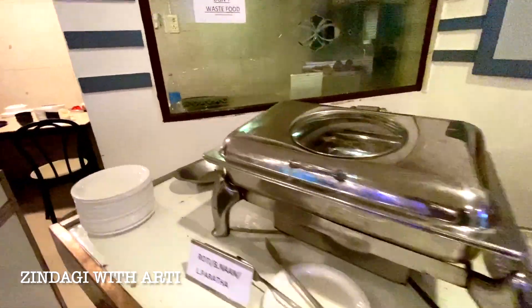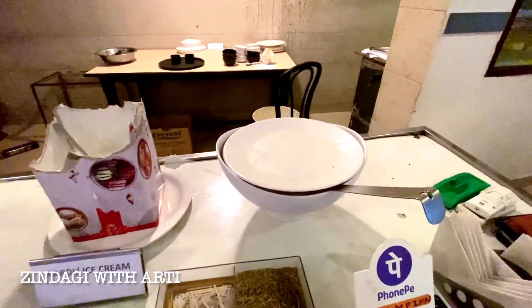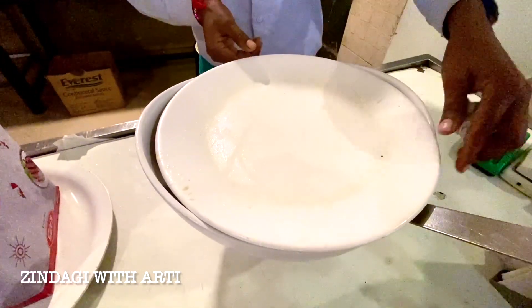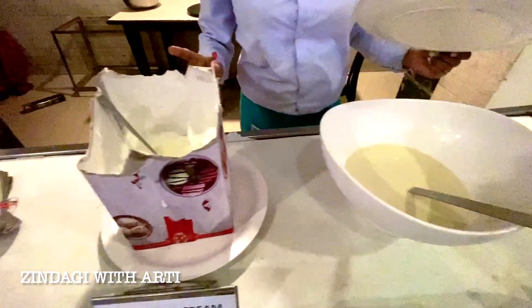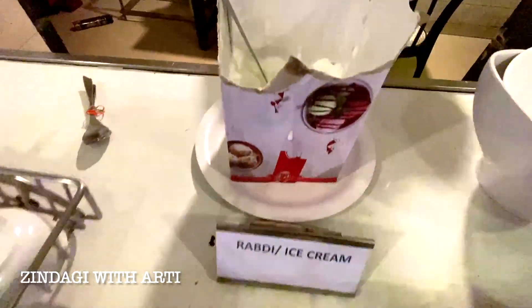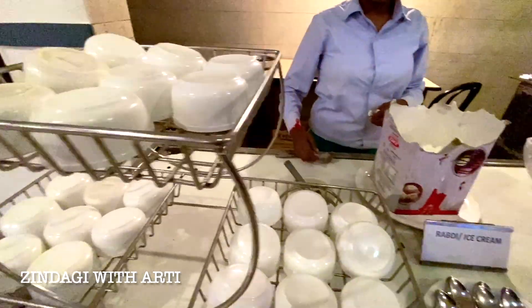After the main course, how can we forget sweets? So here are sweets. Today's special is Rabdi — wow! So today in sweets there is Rabdi. And there is also ice cream in vanilla flavor. There is a spoon and a bowl, so you can take it and eat it.